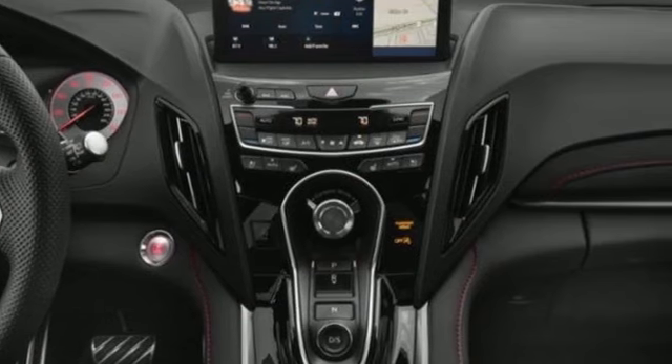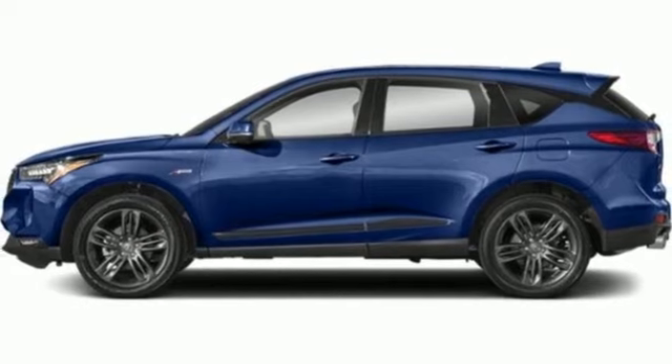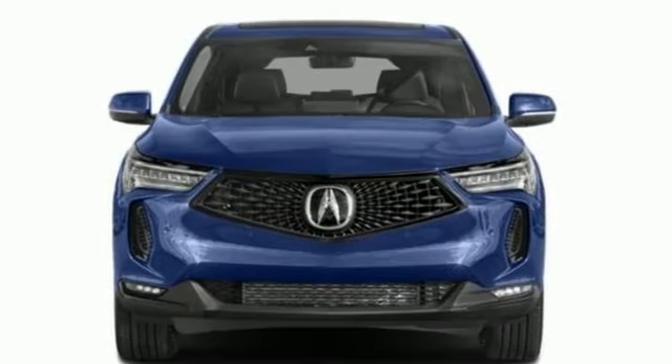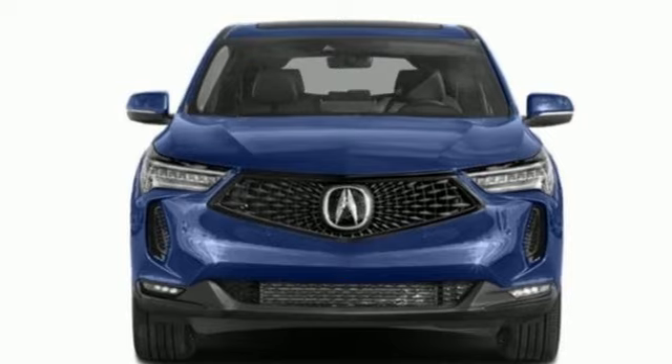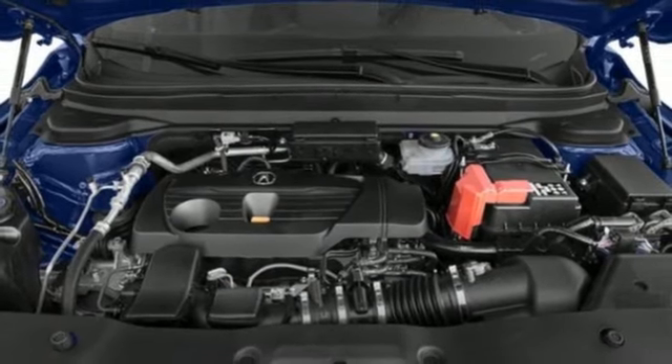Auto dimming rear view mirror, Wi-Fi hotspot, dual zone climate control, streaming audio, intercooled turbo inline four-cylinder engine, driver memory seats, memory exterior door mirror settings, external memory control.